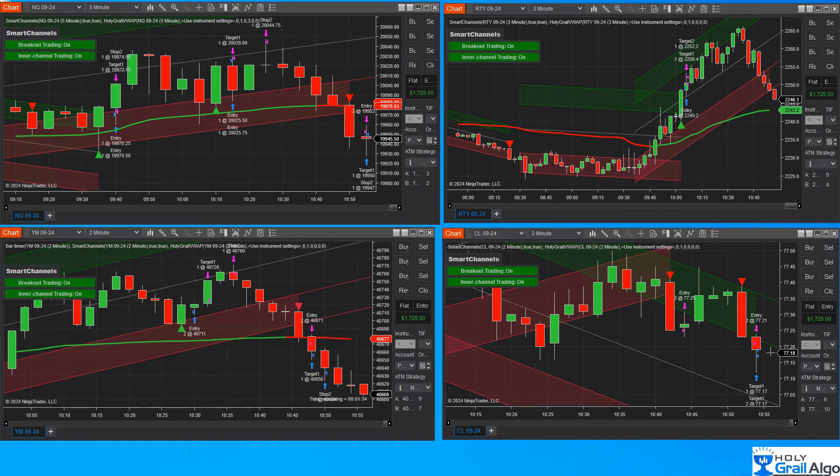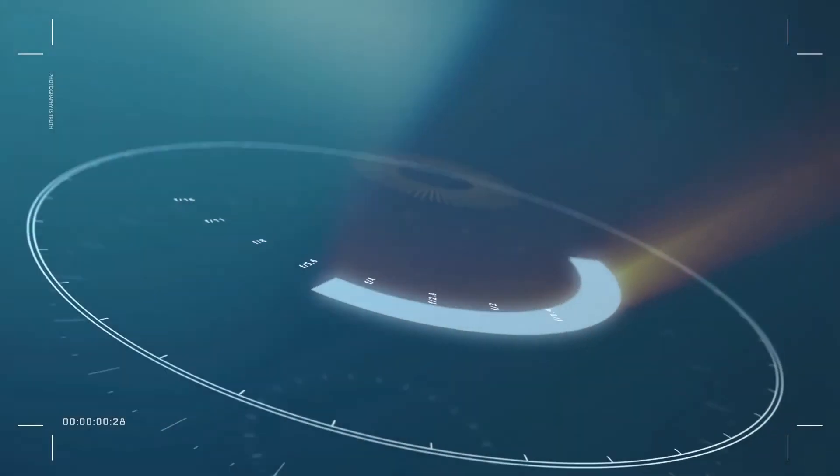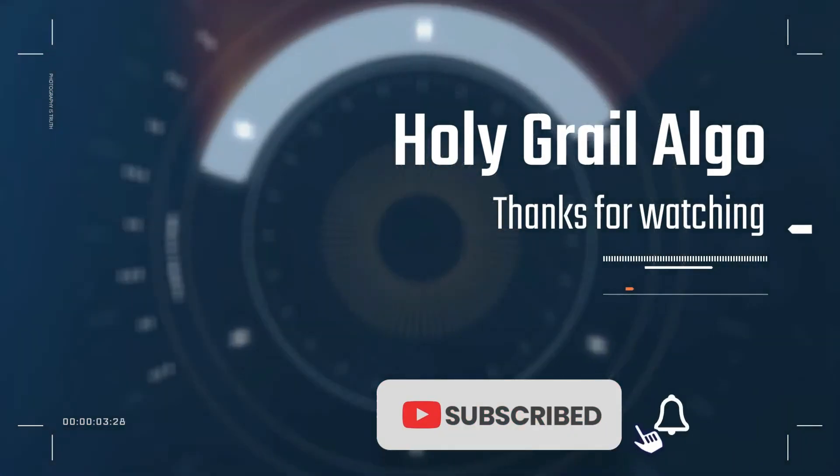We are done for the day. Smart channels is a unique indicator that catches these breakout trades as well as the inner channel trades you saw me take today. We also show you how to set up these alerts. All of us here have funded PA accounts or performance accounts and we trade-copy this into other accounts — we show you how to set this up. I hope you enjoyed watching me trade today into my performance accounts, and we hope to catch you in the next video. Thank you for watching Holy Grail Algo — make sure to like, subscribe, and drop us some comments.